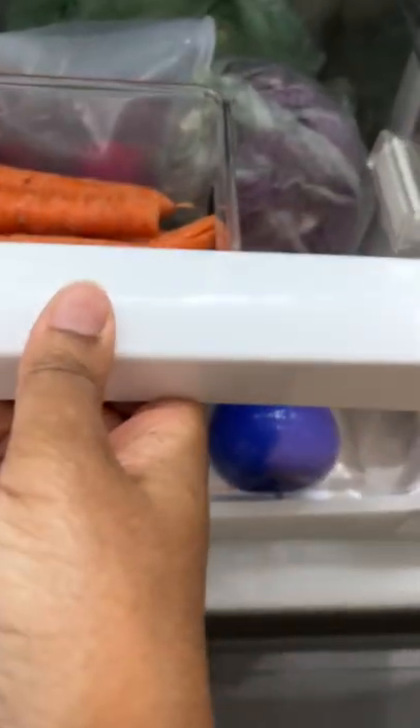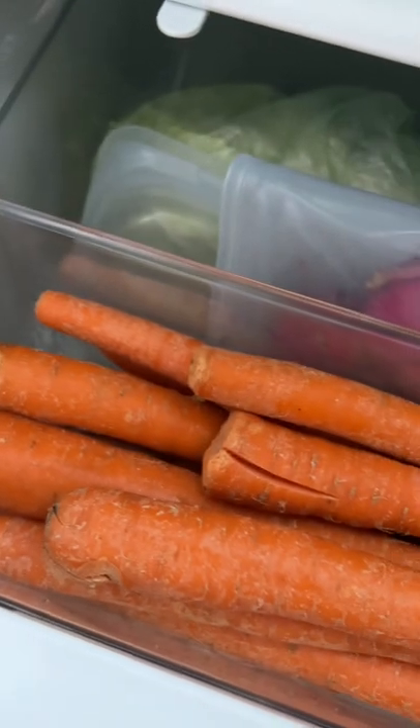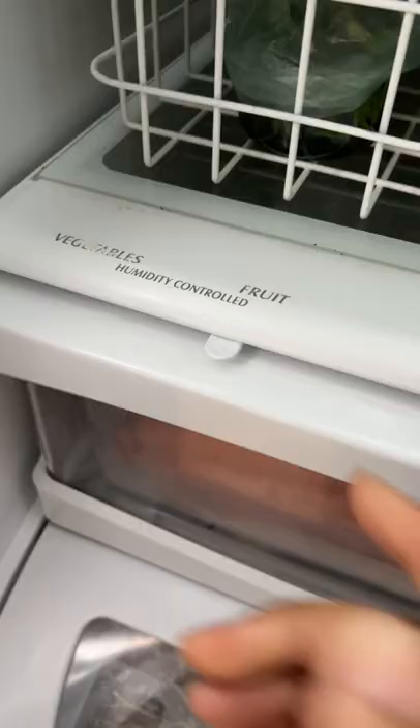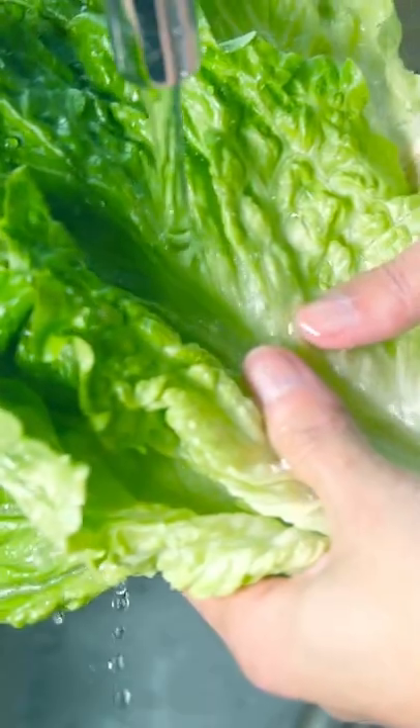Ethylene-sensitive fruits and vegetables should be stored away from ethylene-producing stuff. These also generally tend to last longer and stay fresher in a more humid environment, so keeping the vent closed on this drawer can help your ethylene-sensitive items last longer and stay crisper.